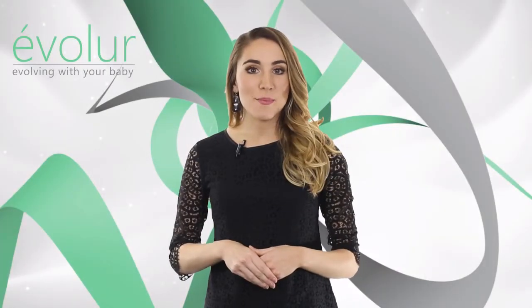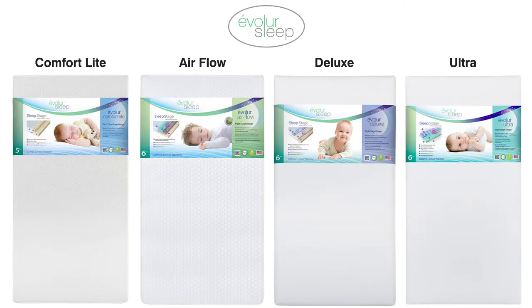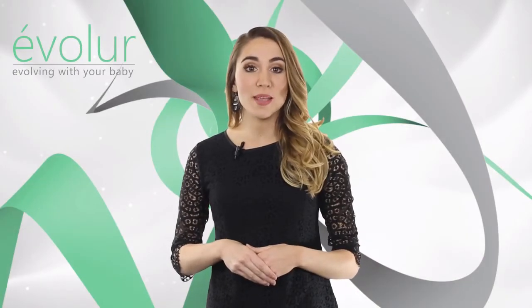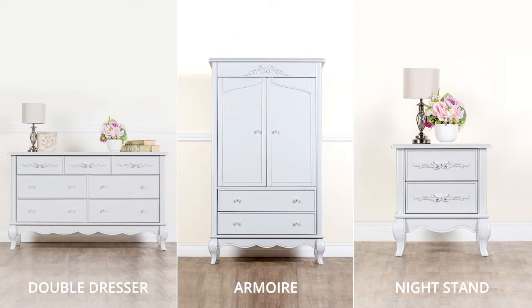We recommend Evalor Sleep Mattress with our cribs. We have multiple models in foam, spring, and hybrid that suits your needs and is well-priced. The Evalor collection comes with complimentary pieces for the nursery: double dresser, armoire, and nightstand.